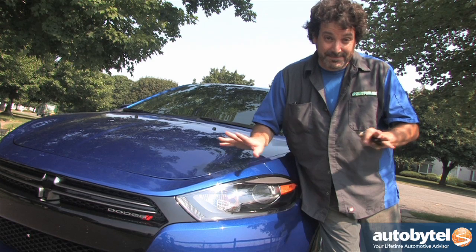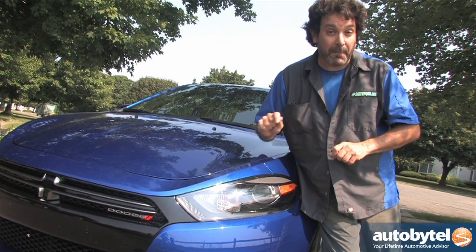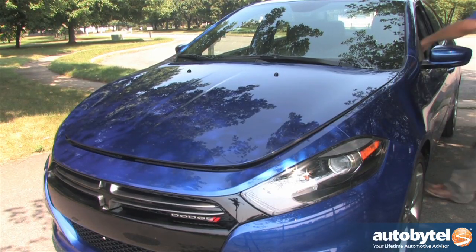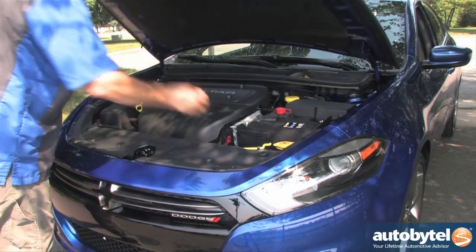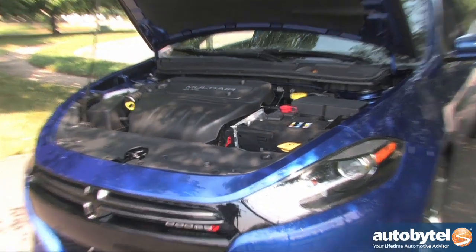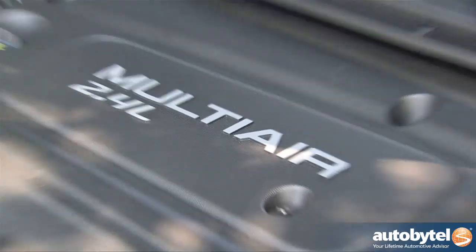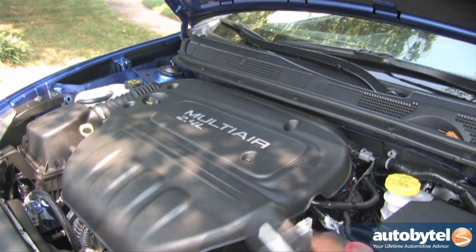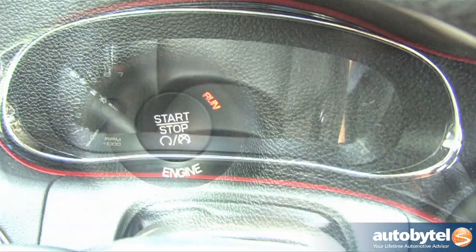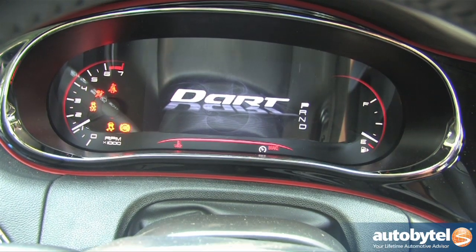The Dart GT brings a big change — there's a 2.4 liter naturally aspirated multi-air engine underneath the hood. For 2013, the Tiger Shark 2.4 liter is only available in the Dart GT. It produces 184 horsepower and 171 foot-pounds of torque, a bump up from the 2 liter Tiger Shark at 160 horses and 148 foot-pounds, and a different spin from the tiny 1.4 liter turbo which puts out 160 horsepower and 184 foot-pounds of torque.